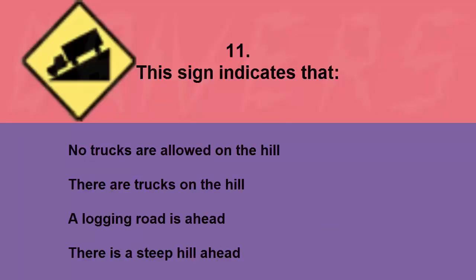This sign indicates that: no trucks are allowed on the hill, there are trucks on the hill, a logging road is ahead, or there is a steep hill ahead. The correct answer is there is a steep hill ahead.